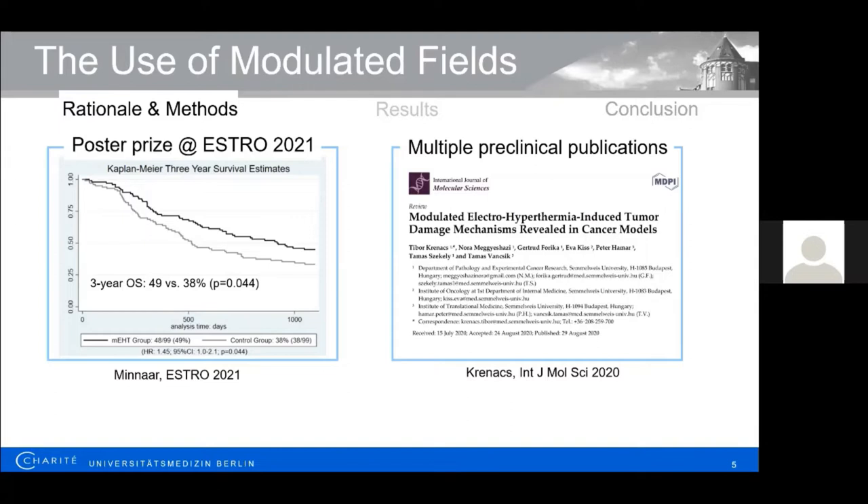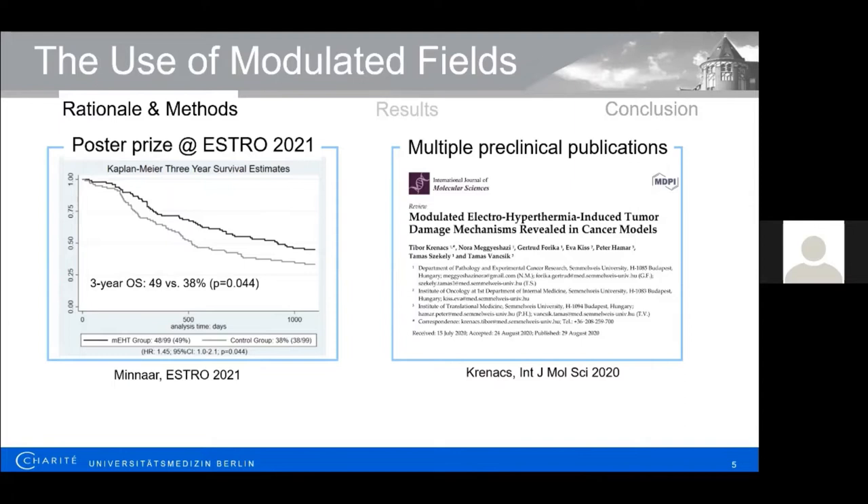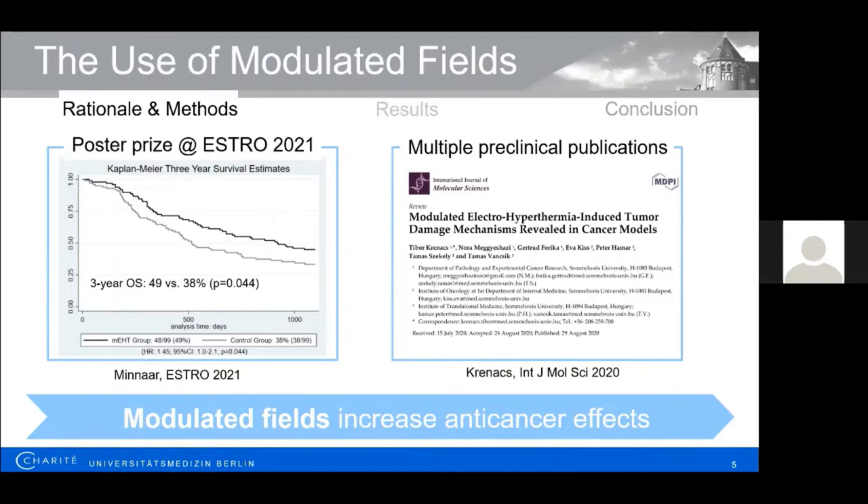Besides this clinical evidence — and long-term data became available suggesting an overall survival benefit at ESTRO 2021 — multiple preclinical publications from different groups on in vitro and in vivo experiments have been published on this method using modulated fields, as recently summarized by Cranach and Wanzig. However, only little is mentioned regarding the characteristics and importance of amplitude modulation in these manuscripts, which we regard as the major difference compared to other radiofrequency-based classical hyperthermia approaches. Despite all the evidence, this data is controversially discussed in the field, partly because attempts to explain these effects have not been fully accepted. We were eager, therefore, to develop a model to help explain the effects of modulated fields, and we hypothesized that modulated fields increase anticancer effects.